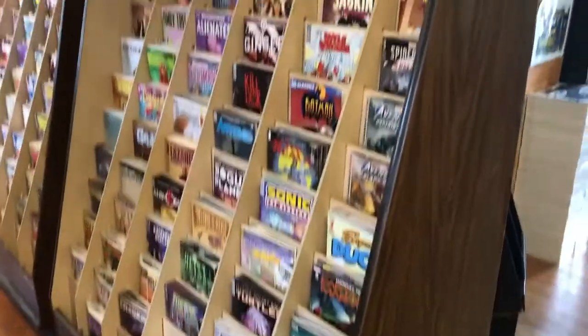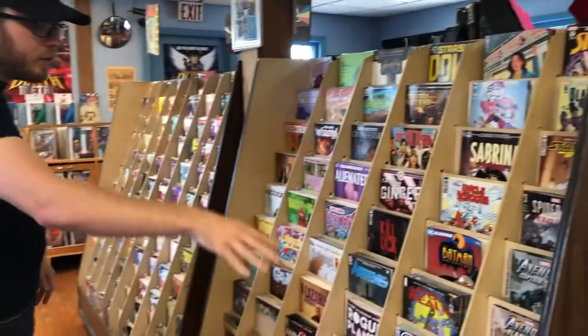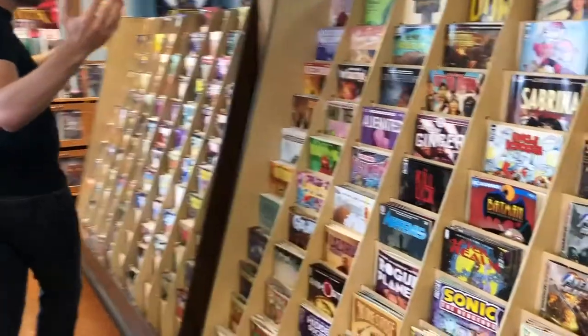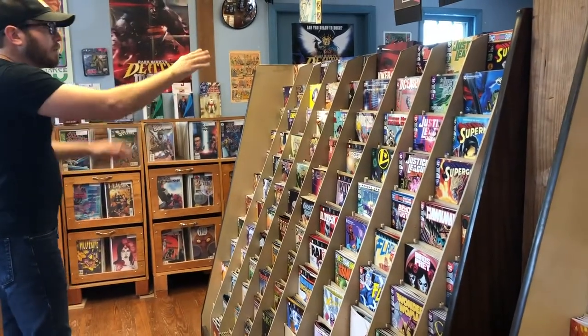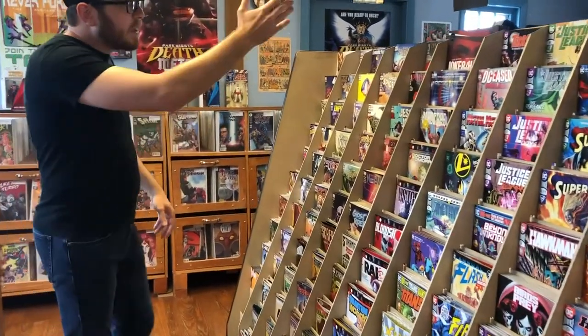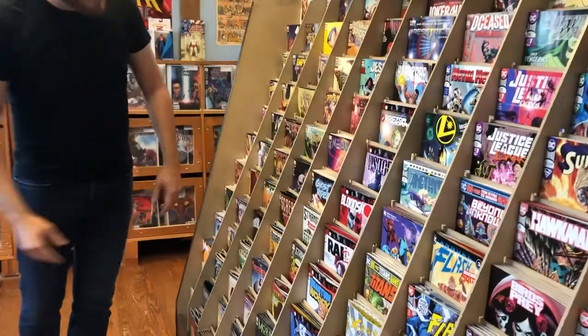On our new comic shelf we have them separated by genre, so we have eclectic, science fiction, and all ages stuff here. Further in along this way we have our superhero stuff, so we have our DC comics over here, we have our Marvel comics here, and we have independent superheroes in the middle, like Valiant.